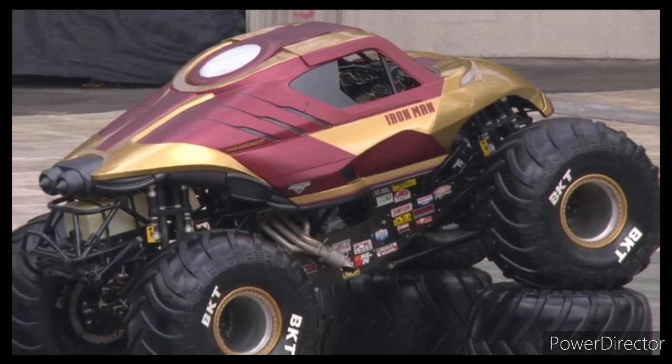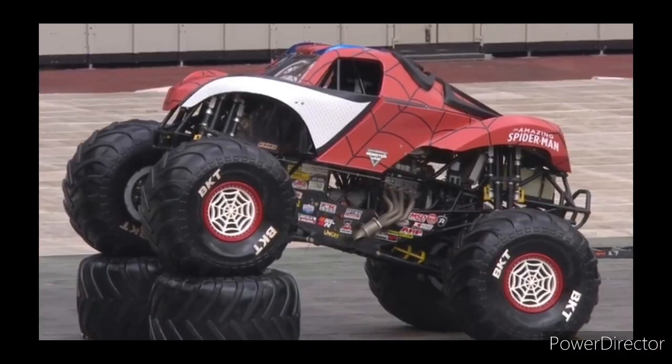So here is the Iron Man truck. Like I thought in my original video, the Iron Man looks kind of goofy, but it's an alright looking truck in my opinion — kind of weird nonetheless. Spider-Man looks incredible though; I love the truck and the 3D spider on the top of the roof.